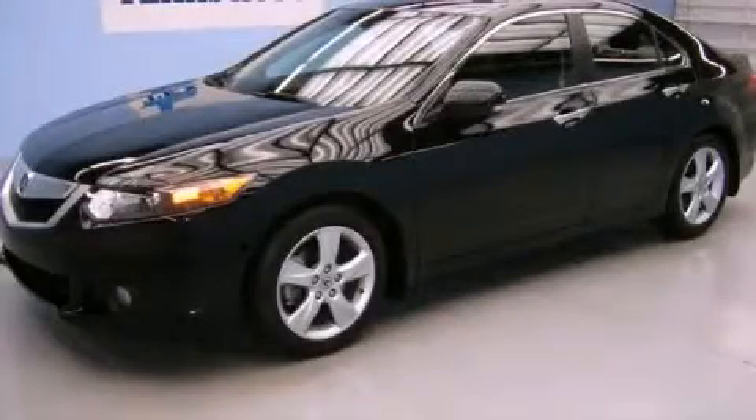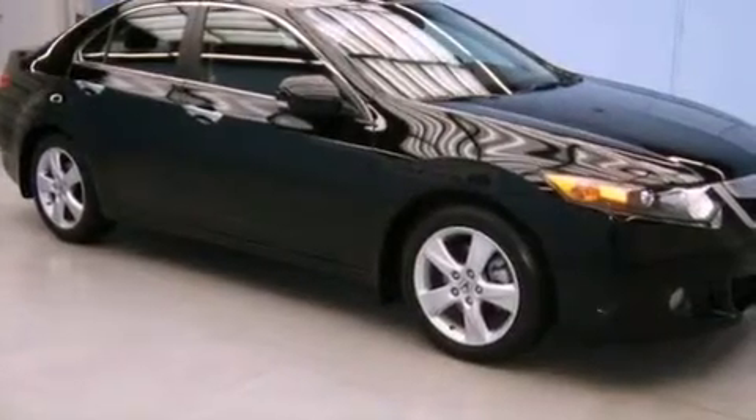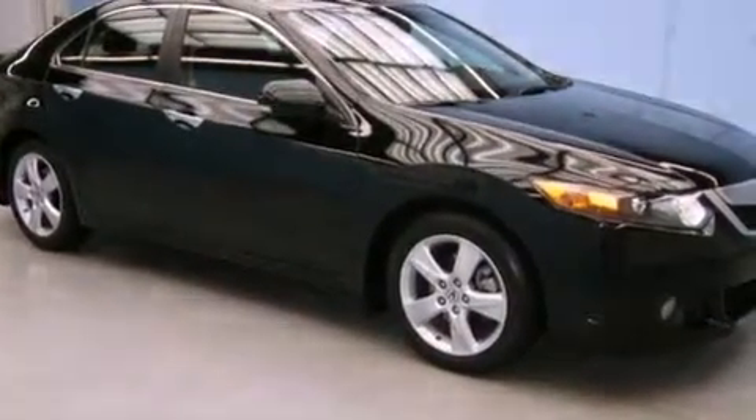This is a 2010 Acura TSX. It features a 2.4-liter four-cylinder engine and an automatic transmission.